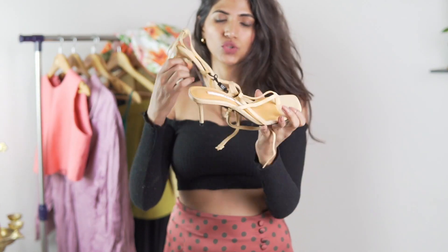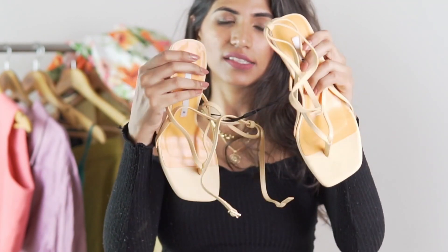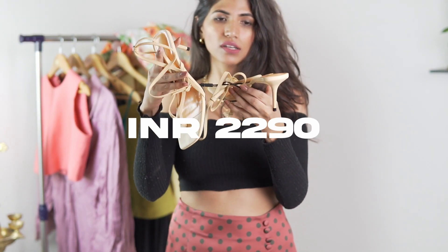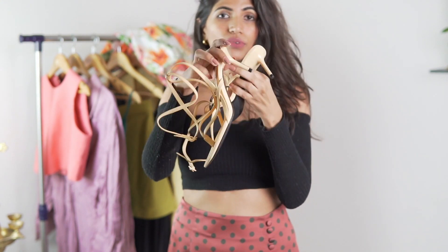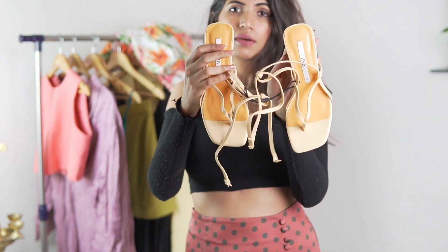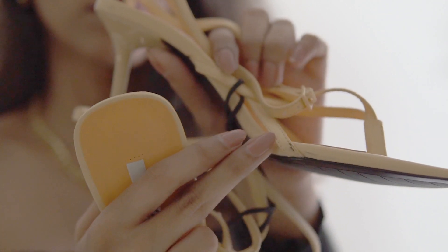Then I got some shoes. With this pair there was no tag that came with it and on the sides it's got these black marks on it. They actually look pretty nice once you wear them but the fact that there was no tag and it has these black marks all over it — I'm not sure.